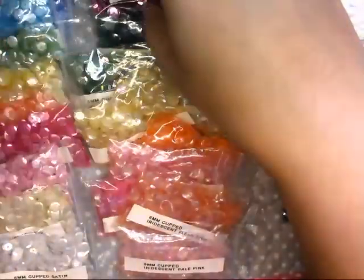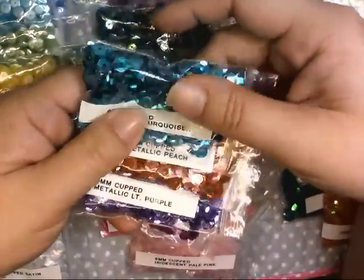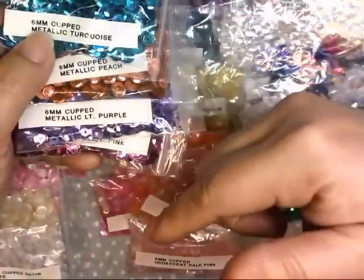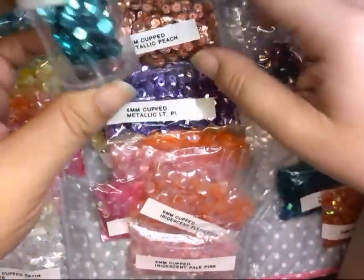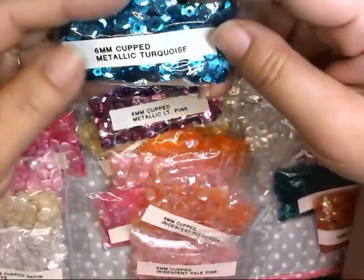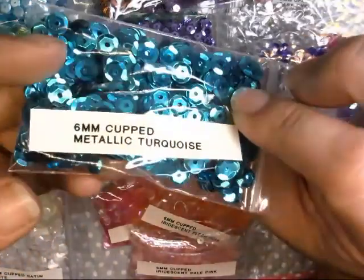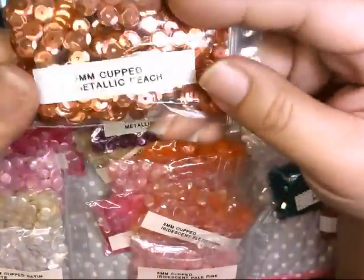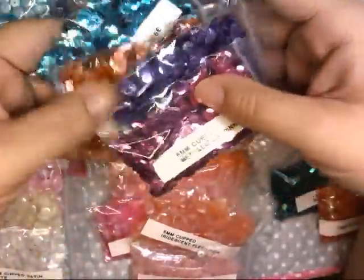Let me go through the different types. I got a few metallics — I already have a lot of metallics from my local scrapbook store, which had a pack with all different colors of the metallic style. I put some in these containers but I might move them back into ziplock bags. So I just got a few colors I know I'll use. This is a six millimeter cupped metallic turquoise. I got mostly the cupped style and mostly the six millimeter size.